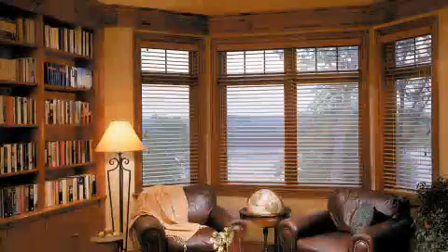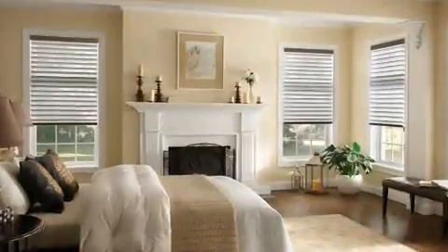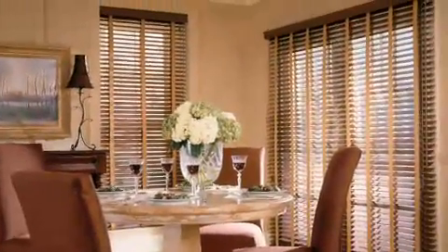My at-home collection with Select Blinds gives you the perfect blend of contemporary and traditional styles. It's a timeless look that gives you a quality product that lasts. My at-home collection includes everything from beautiful shears to high-quality wood alloy blinds. I'm even going to show you how easy it is to install them.